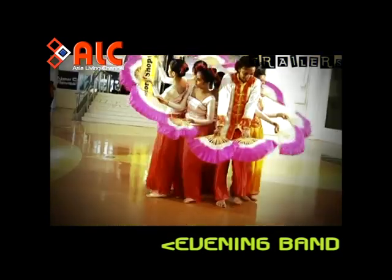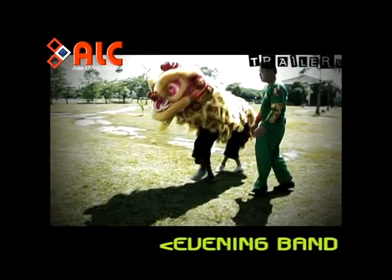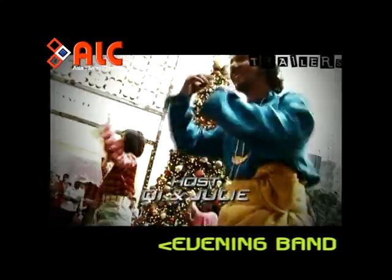Most people roughly know what the concept is all about. But did you know that there is a One Malaysia dance? That is what we're going to find out today.